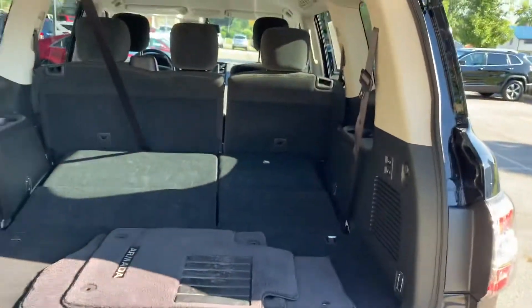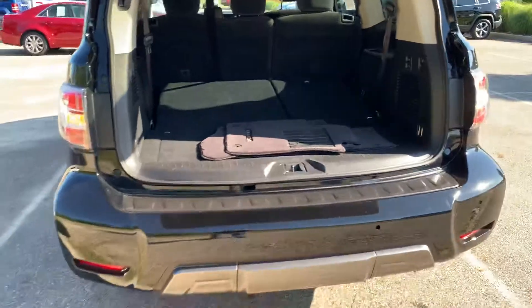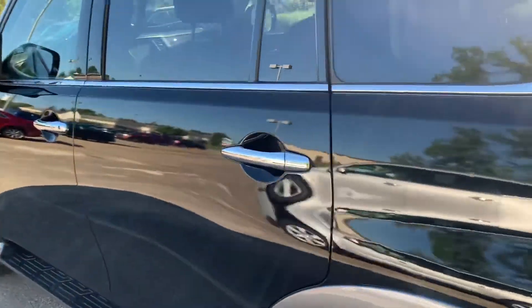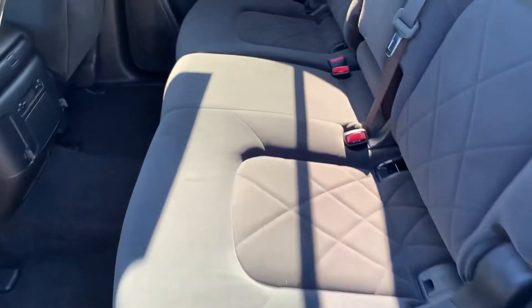Go ahead and close that back up. Come around to the driver's side — excuse me — and show you some of the interior.